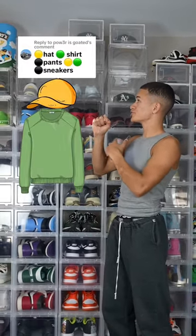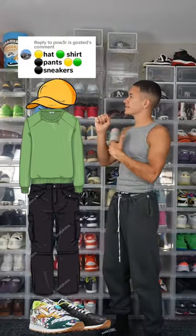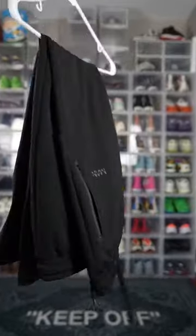You want a yellow hat, a green shirt, black pants, and yellow, green, and black sneakers? I cannot keep up with these color combos anymore, but let's get dressed. Let's start off with these all-black winter joggers.